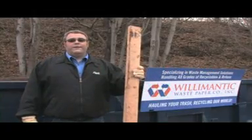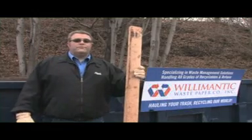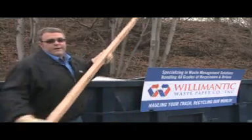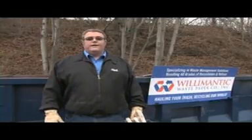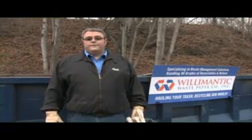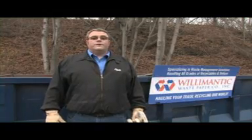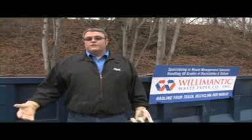Hi, I'm Tim DeVivo from Willimantic Waste Paper Company. Whenever you have a construction project or a special clean out at your house, there's always a large amount of waste materials around. In the past, the bulky waste used to be landfilled or otherwise discarded, but now, thanks to our investment in state-of-the-art technology, we're able to take your Roloff dumpster filled with all sorts of waste and separate it out. Let's show you how.